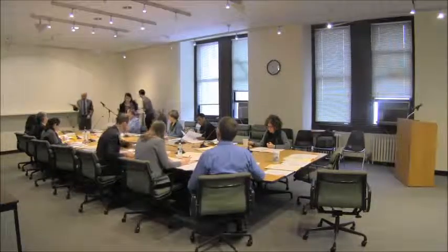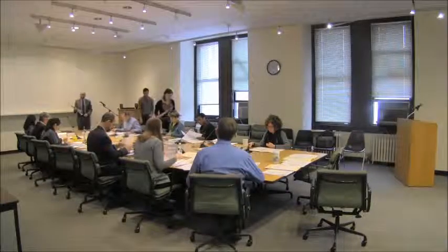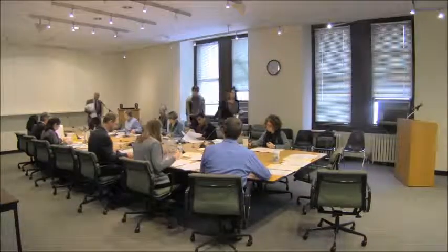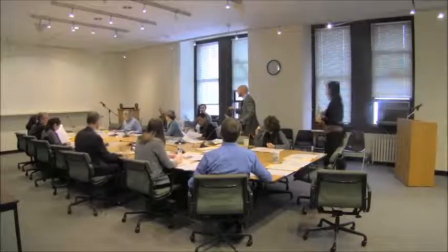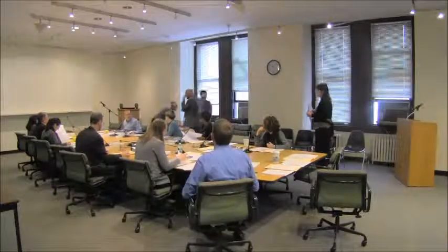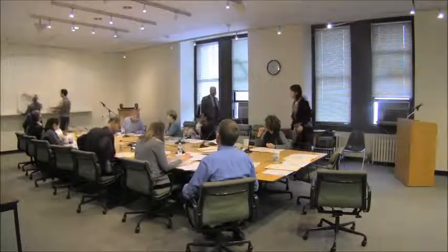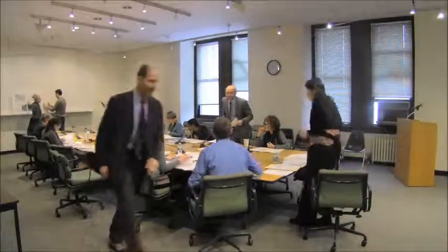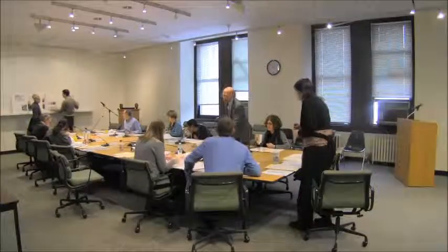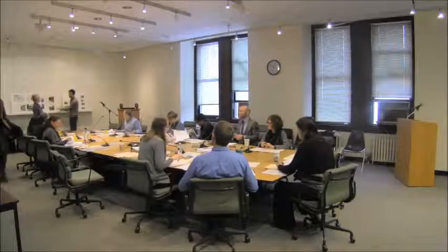This is an application for a new building in the Cobble Hill Historic District, located on the corner of Congress and Court Streets. Sheriff Holson and PKSB Architects representing the owners of 178 Court Street at the corner of Congress in Cobble Hill. Robert Bianco from my office is project architect.